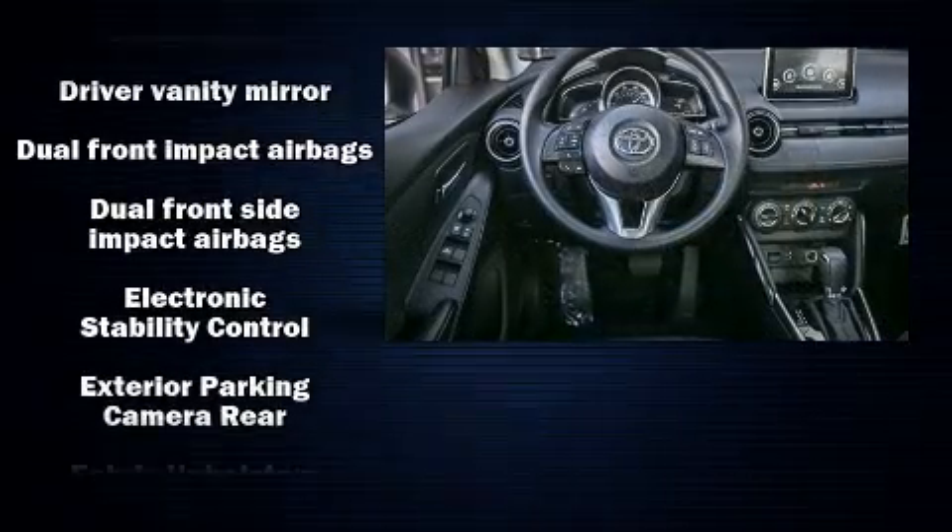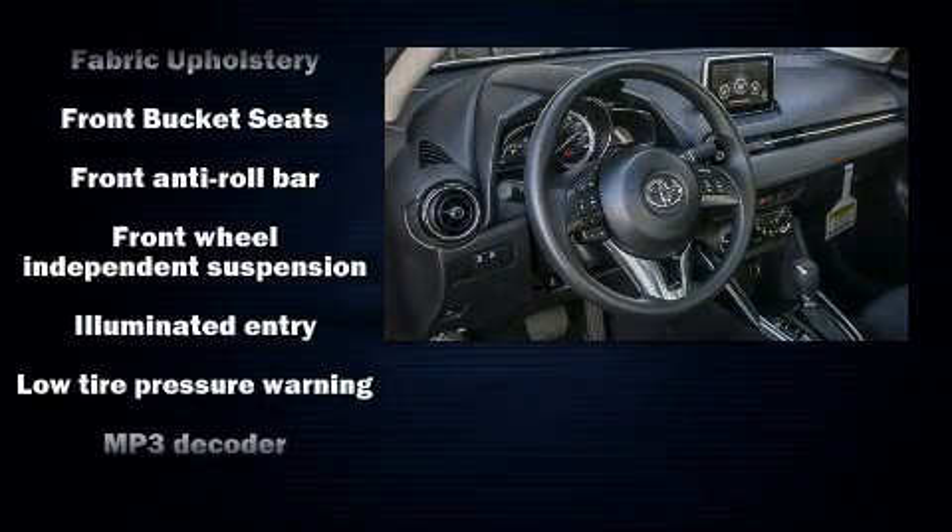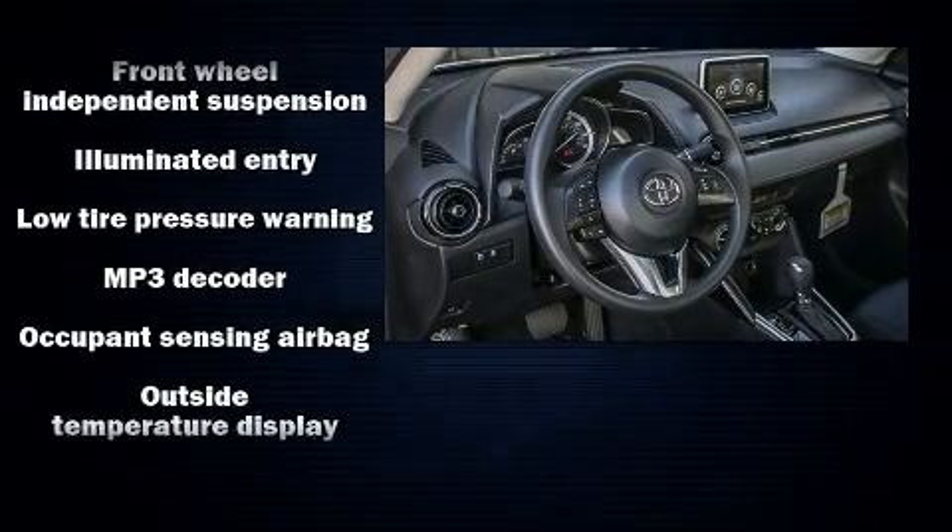Toyota prioritized comfort and style by including variably intermittent wipers, turn signal indicator mirrors, and a split-folding rear seat.